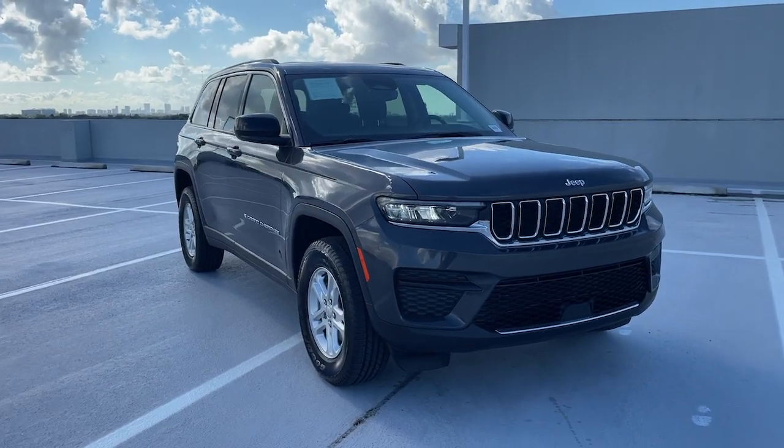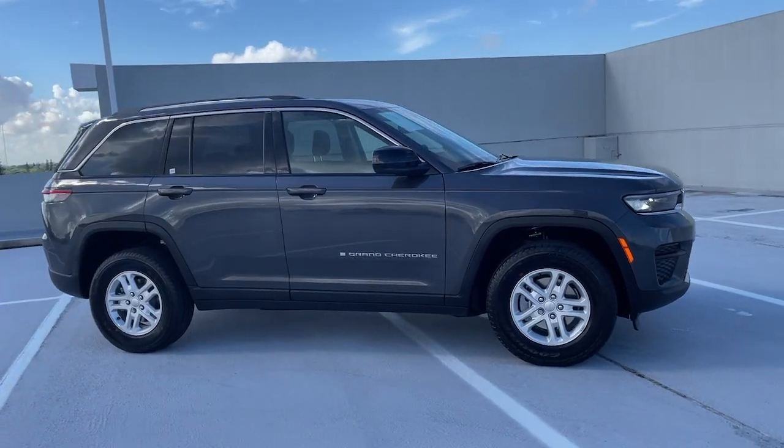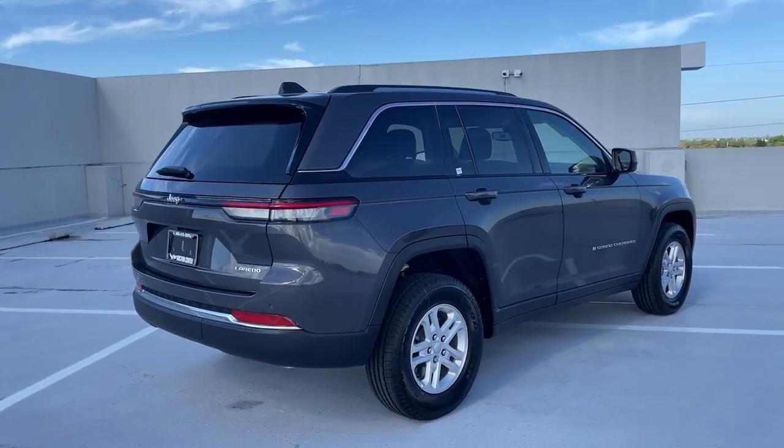Get into a car with value. 2022 Jeep Grand Cherokee. The Grand Cherokee keeps you safe, connected and entertained while you explore your world in confidence and refined luxury.